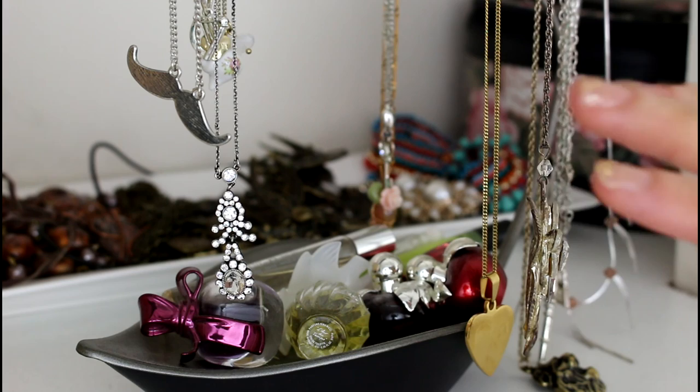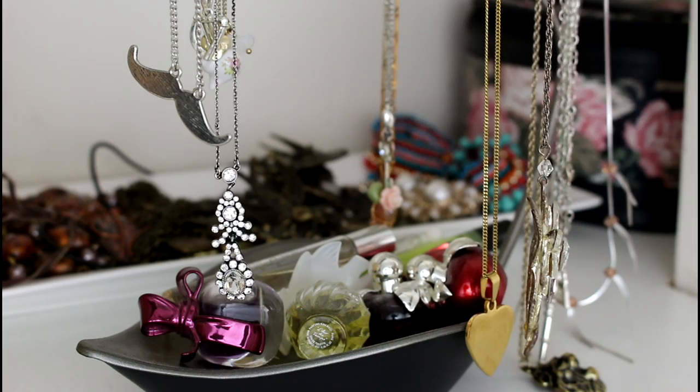Here I have my kind of dainty necklaces. I have a bunch of those. These are the ones that I like to wear most because they go with pretty much any outfit. So let's just go through some of my favorites.